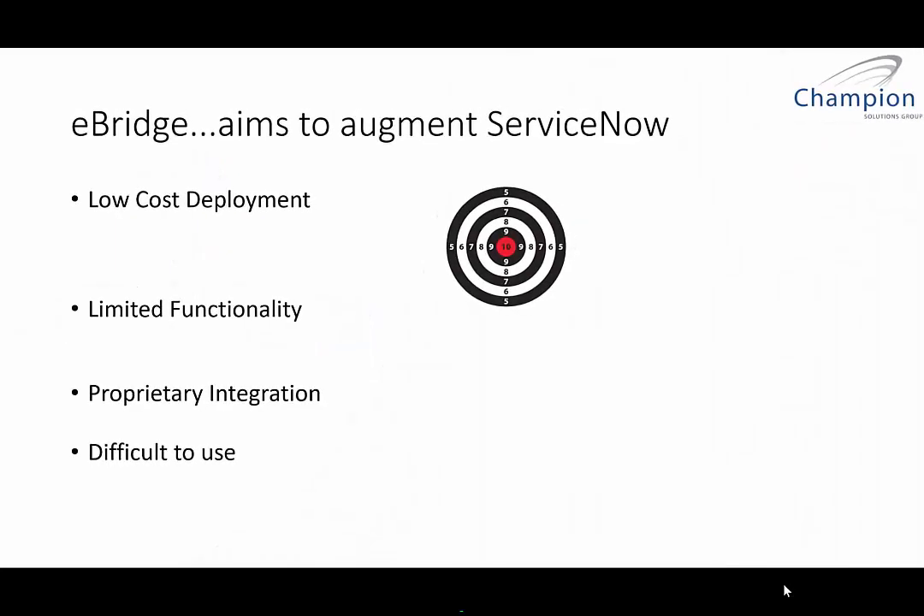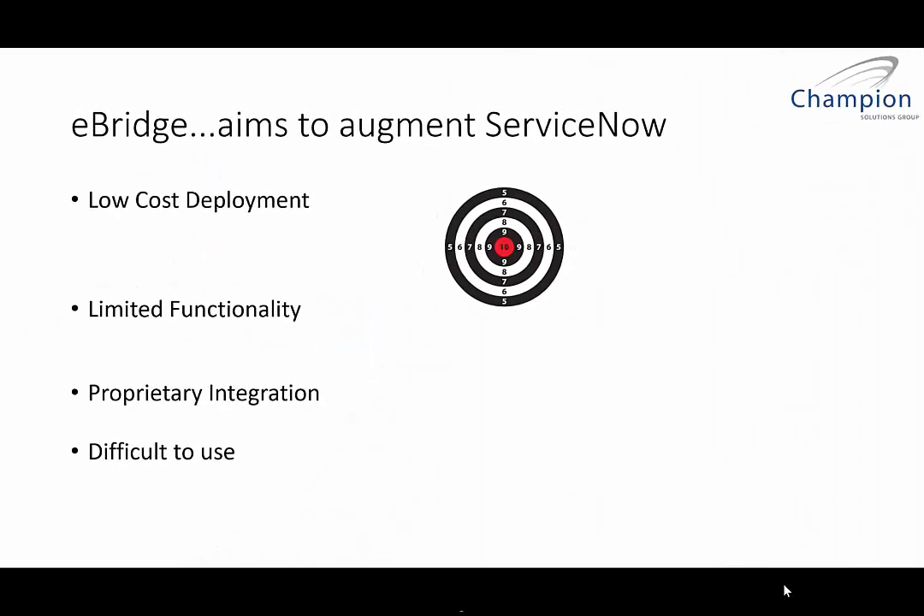eBridge aims to augment your ServiceNow platform investment. We do this in a couple of ways. These are some key features from our customers: lowering the cost of deployment and maintenance, getting over some limited functionality issues, getting away from proprietary integration paths, and getting over some of the difficult-to-use aspects of the ServiceNow platform.